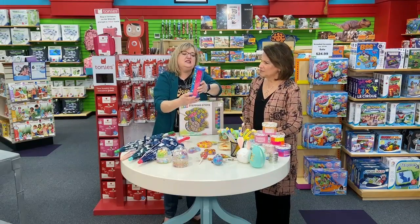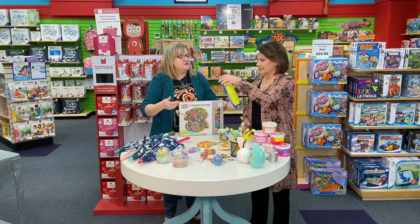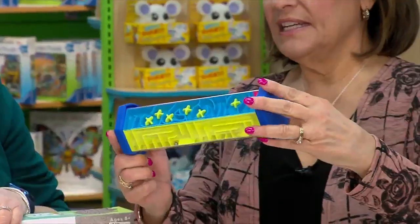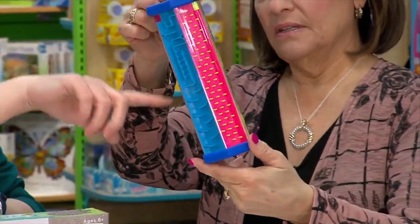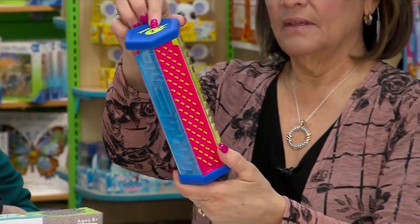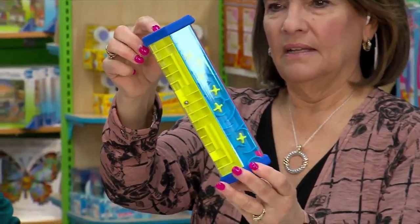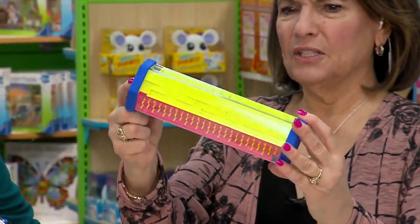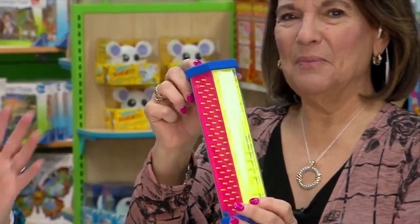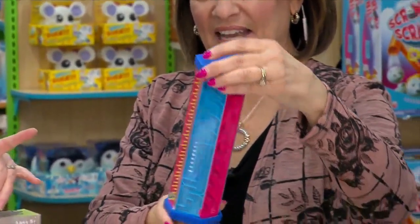Love this — look at this. This is a maze all the way through. It would keep the kids occupied in a car. There's one ball and you're working it through the whole entire thing. I think it would be really cool in an Easter basket. This is good for adults too because it takes some time.